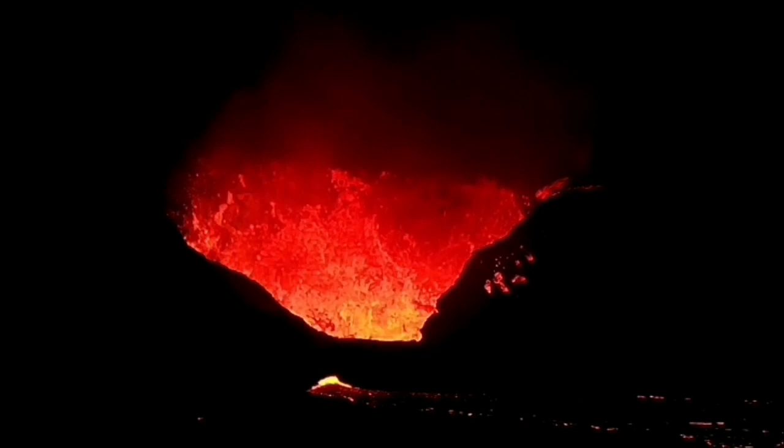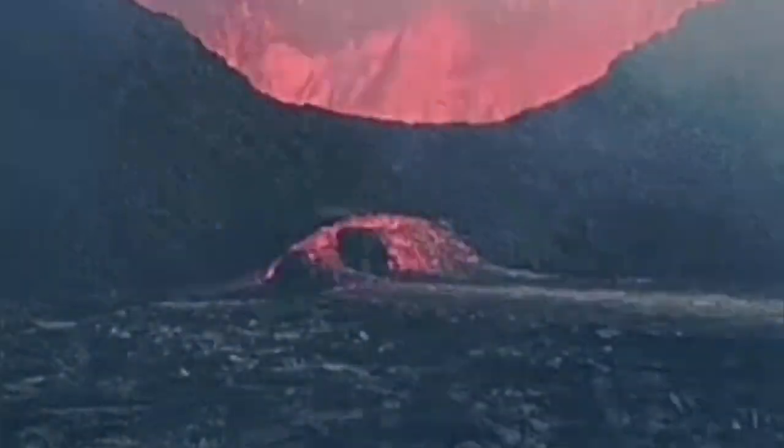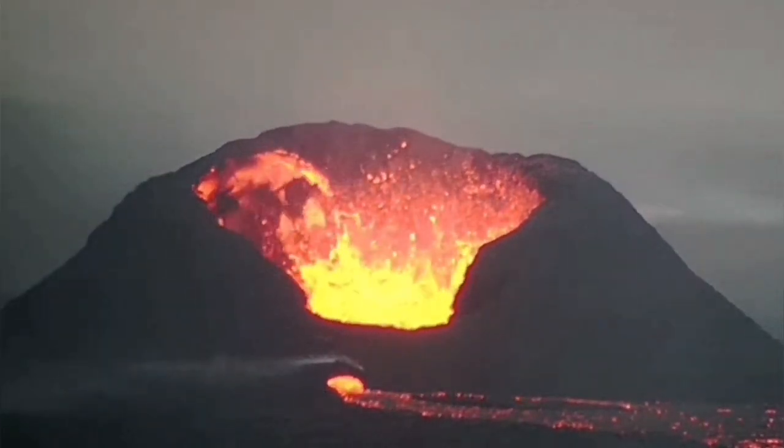We see it here gradually getting formed, and the lava can spew from that outward. This lava spewing out will create a stream. Some of it will be visible when it is near the crater, but most of it will not be visible.